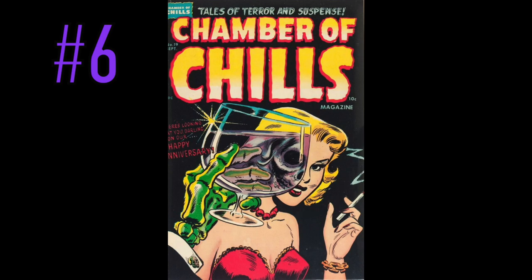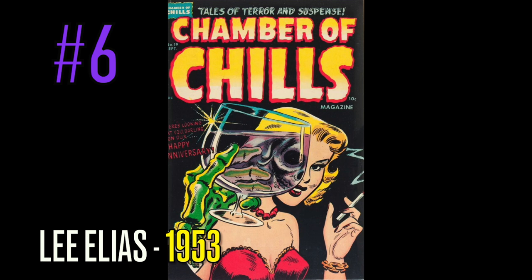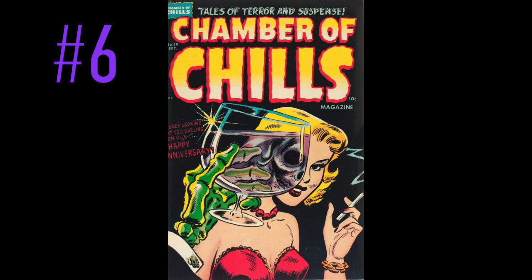At number 6 on this list is a copy of Chamber of Chills, number 19, and personally my favorite pre-code horror comic of all time. Who out there is married? Happy anniversary. As a man, we've probably done this before — there are some times we're thinking bad things, but not this bad. We're not going to hold up a glass to your face and see your skull behind it. Anyway, an ingenious thought process here by putting this on the cover. Absolutely phenomenal — another beautiful lady with a cigarette on the cover of this one.